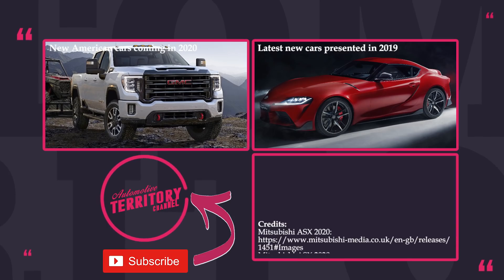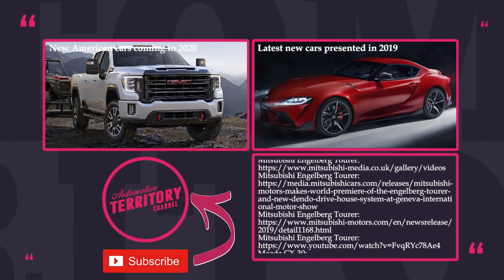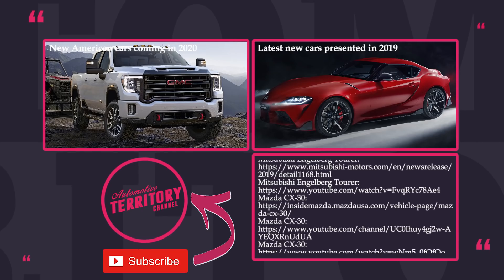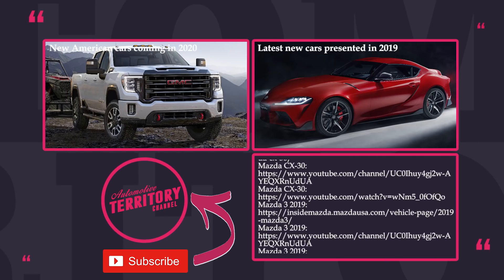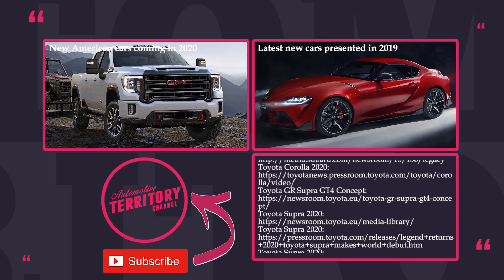We have to admit that Japanese cars are not the most beautiful examples of automaking, but they definitely steal the show with undying engines, practical construction, and high safety ratings. If you would like to learn about the competition the Japanese are facing, check out the suggested episodes on the screen.